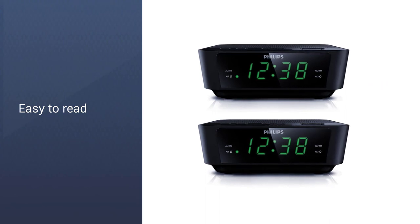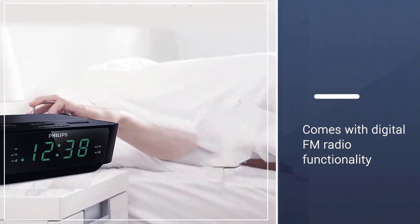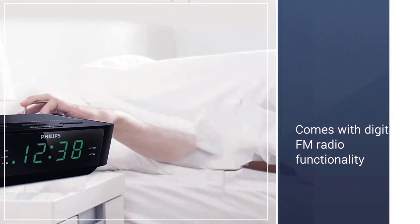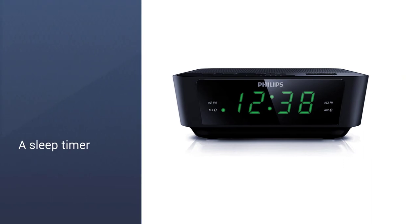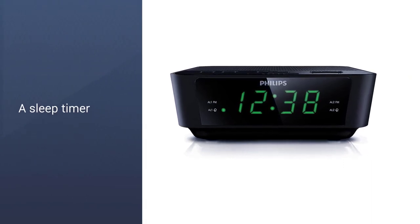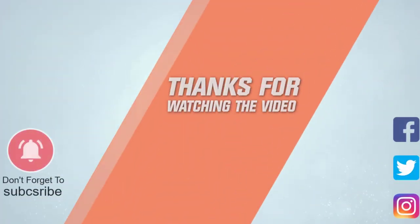Furthermore, as the clock displays numbers in green text, it will be easy to read the time at any given lighting condition. The unit also comes with digital FM radio functionality, allowing you to listen to tons of channels. It also has a sleep timer, so you can easily sleep with the radio turned on. For more details, click the link in the description. Thanks for watching the video.